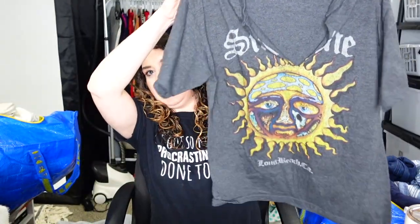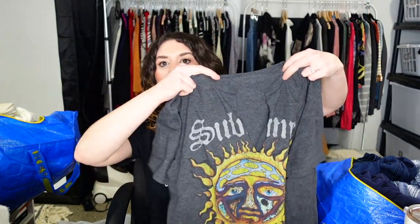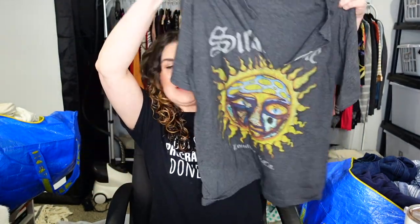How often do I sell men's things? Not very often. This is Sublime — see that? It's like someone slit the neck, so it's a DIY'd Sublime graphic tee. Sublime, Long Beach, California. I didn't tell you the size because there isn't one.